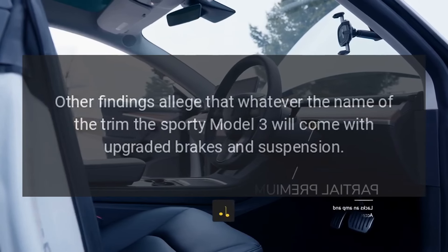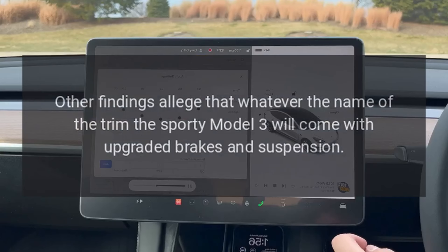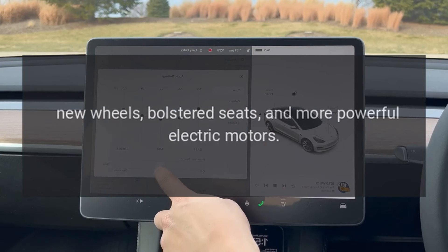Other findings allege that whatever the name of the trim, the sporty Model 3 will come with upgraded brakes and suspension, new wheels, bolstered seats, and more powerful electric motors.